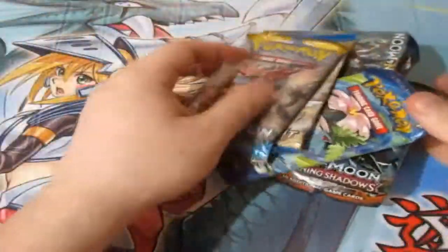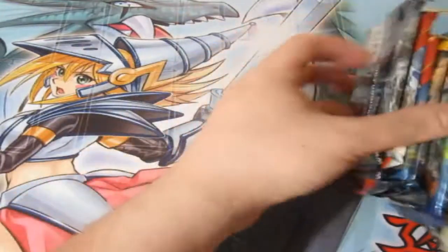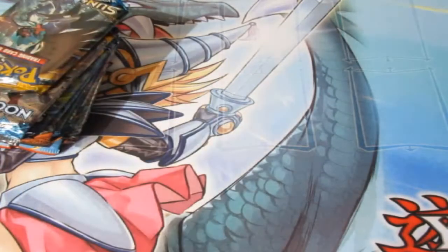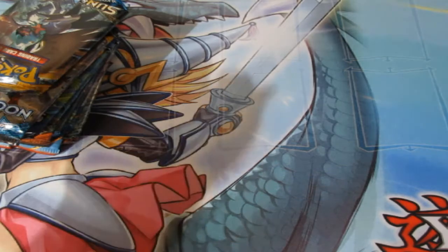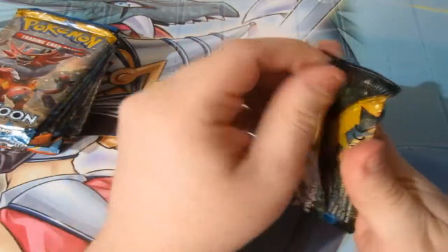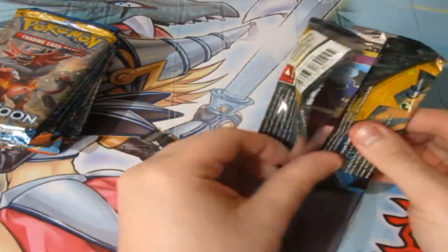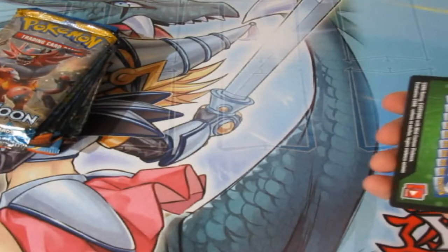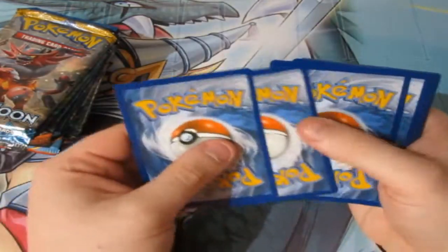We've got ten random packs — don't have a clue what we're gonna get. I'm just going to randomly place them right here. We've got some sleeves, we're ready to go. Blow my nose, try not to sneeze — cue the music, off we go. I'm excited now because we've got Burning Shadows and Evolution in this opening. This is going to be really good. One, two, three, four — let's have a lucky one.